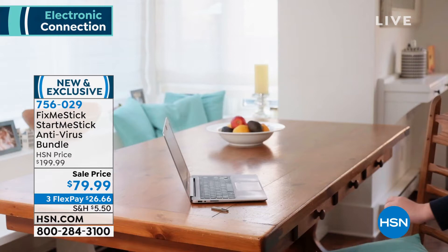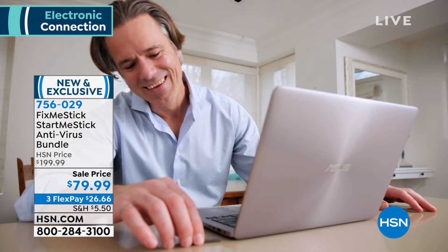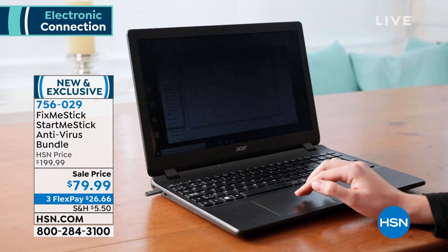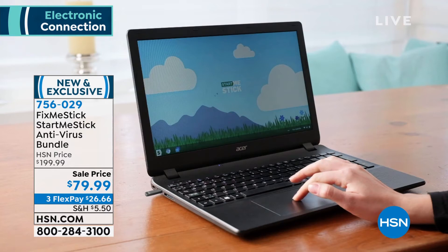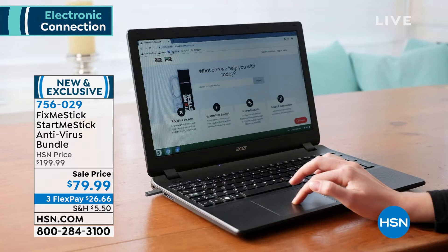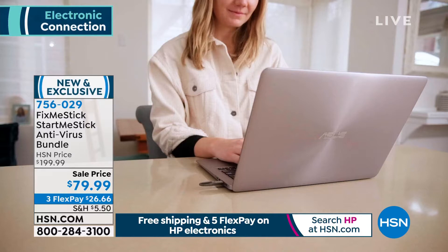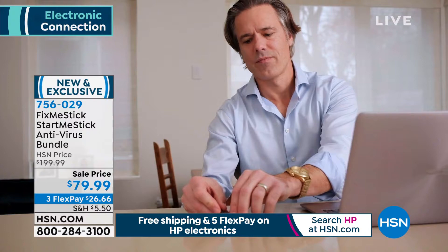The StartMeStick is like its own little mini computer. It can connect to the internet, let you access your email, websites, your bank account safely, do your shopping, watch movies through Netflix and Hulu. It's not using the Windows operating system — it uses the software on the stick to give you back full function. Whether it's a six-year-old Dell or a nine-year-old Gateway, they're working perfectly because they're running off the stick. It works on any computer with a USB port, up to about 10 years old.